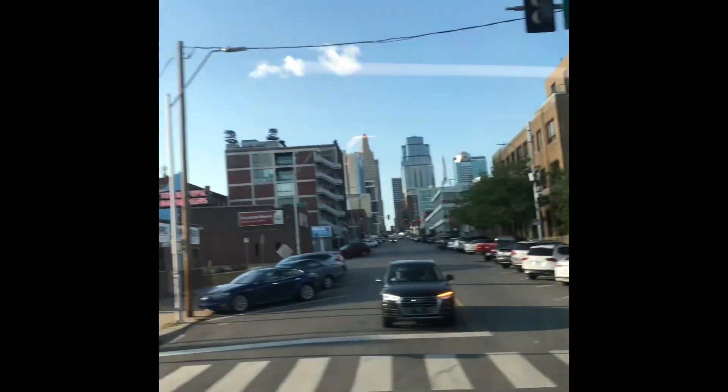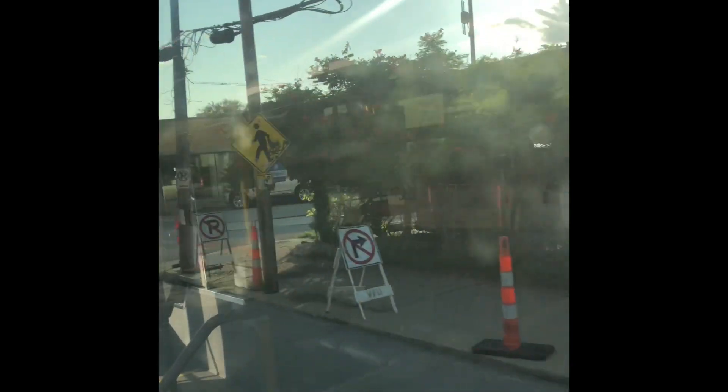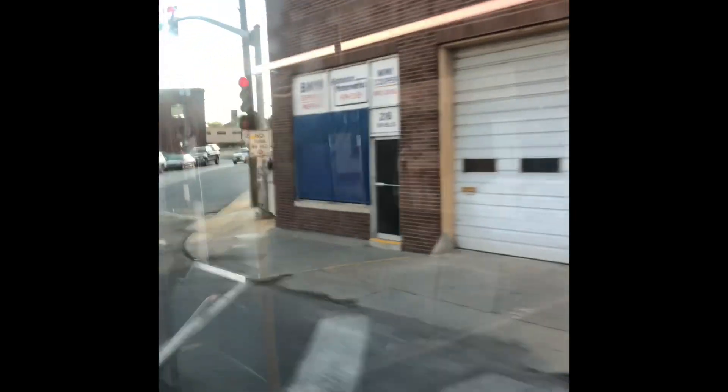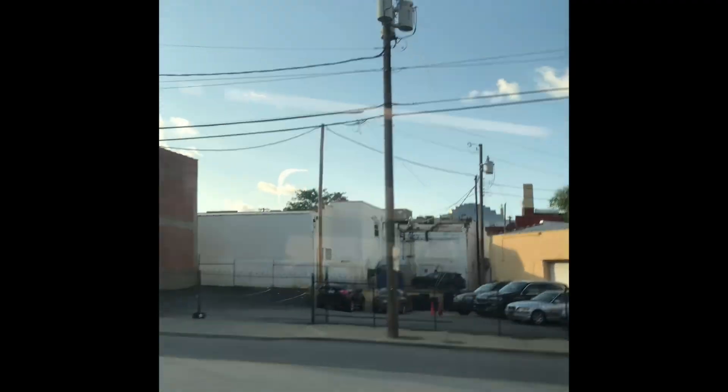Now we're going down Southwest Boulevard — that's a diagonal street. Some cafes, there'll be a cigar shop, and then on the south side you'll see Lulu's and a bunch of other little stops. Manny's is right there — I didn't get Manny's on camera, it's on the other side, but that's kind of the general area.